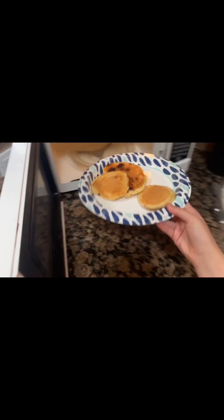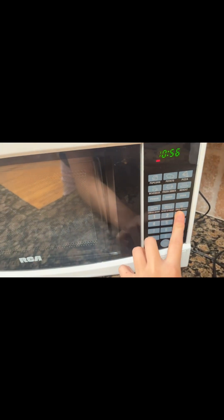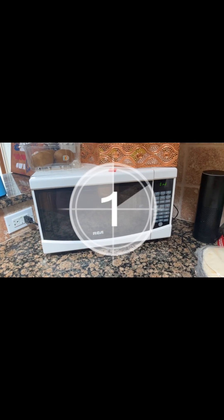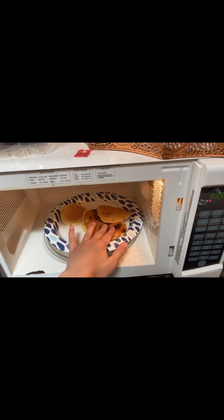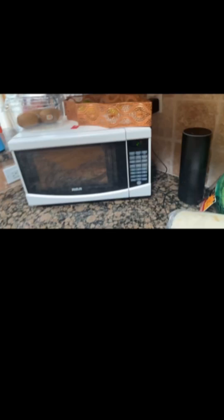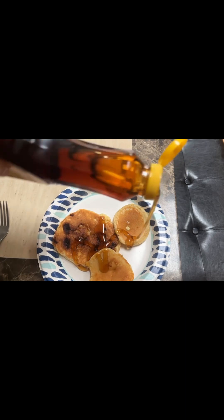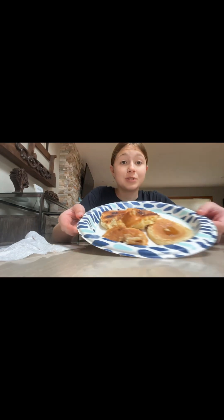Here are some tortillas — maybe I'll have tacos later. Making sure there are no utensils in there. Now I'm gonna set it for 35 seconds. I think they need a little longer — I got chocolate on my hands. 25 more seconds. Now I'm just gonna put on some syrup. That's a lot — a little too much, but that's okay. Now I'm just gonna enjoy my pancakes.